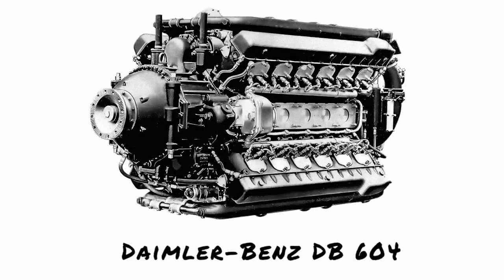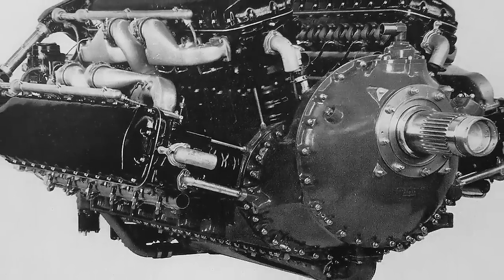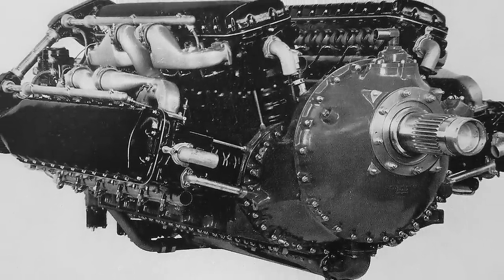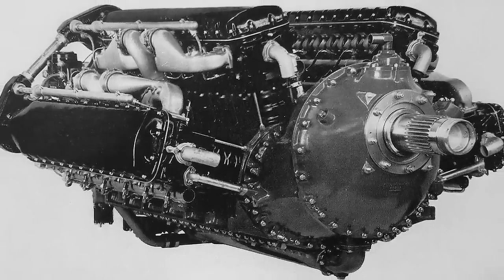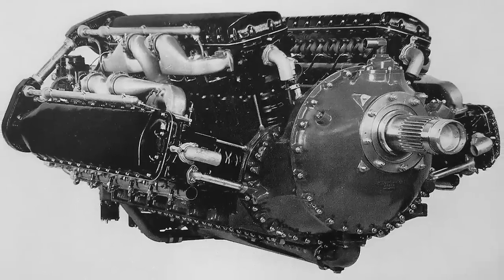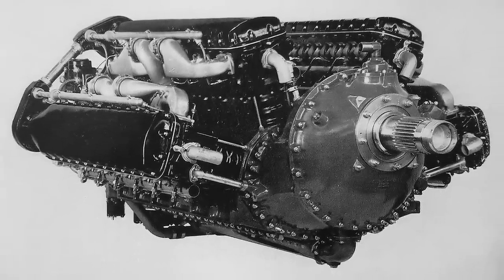Strained resources and technical issues with the V-1710 led Allison to sideline the X-3420 project in 1936. However, adversity often paves the way for innovation. Allison's chief engineer, Ron Hazen, proposed a new 2,000-horsepower engine based heavily on the V-1710, but featuring two crankshafts. With more power than the X-3420 in a shorter development timeline, the AAC approved this new engine, and the V-3420 — otherwise known as the W-24 or Double V — was born.